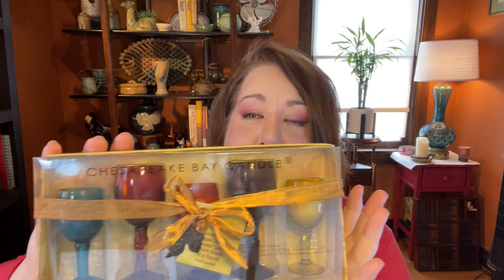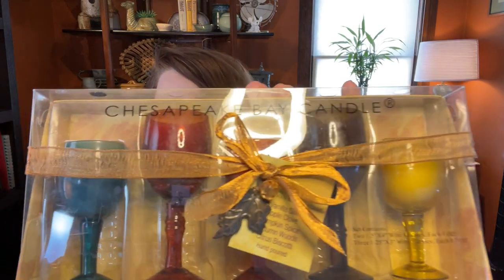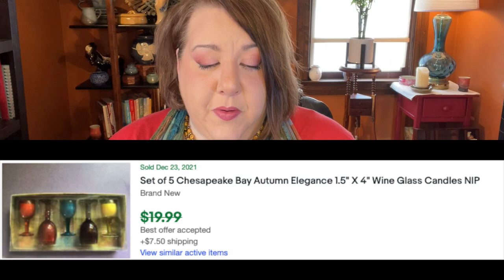Speaking of new in the box, check these out — they're adorable! It's the Chesapeake Bay Candle Company, with five candles all brand new in beautiful autumn colors. The scents are vanilla silk, apple clove, pumpkin spice, autumn wood, and citrus biscotti. They're hand-poured, different heights and colors. Since they're fall-ish I may hold on to them a bit — I paid $3.39 for the whole set.